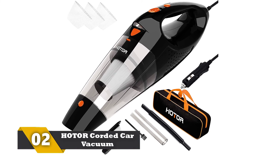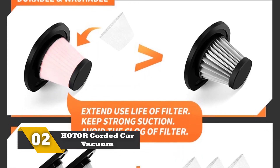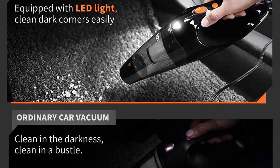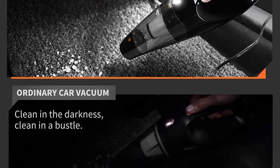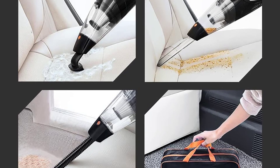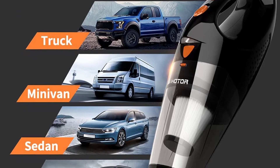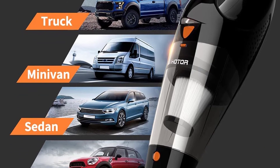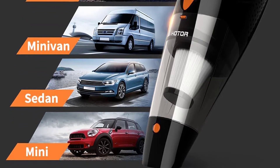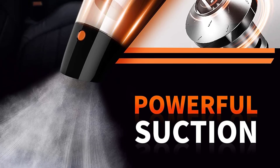Number 2: HOTOR Corded Car Vacuum. This is a corded car vacuum cleaner suitable for quick cleaning of any car. It can pick up crumbs, leaves, dust, dirt, and even pet hair. The cord is nearly 16.4 feet long, which is very convenient for reaching every corner of the car. There are various attachments available for efficient cleaning. The HEPA filter is stainless steel and washable. The brush is for loose trash, while the crevice tube is for cleaning cracks. The suction is quite powerful and the product is compact.